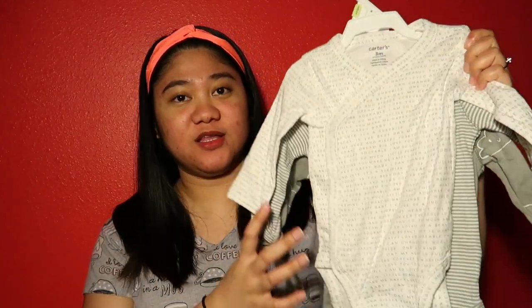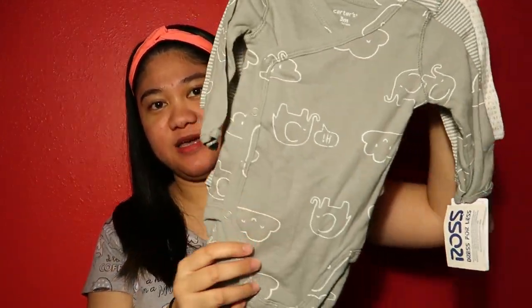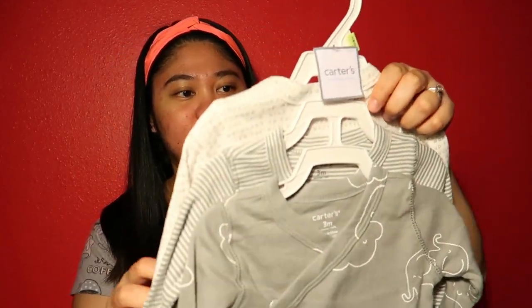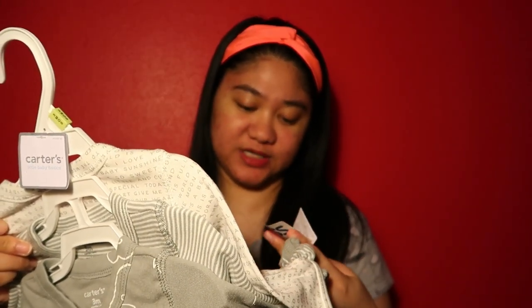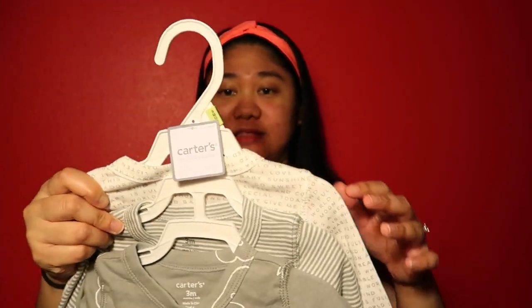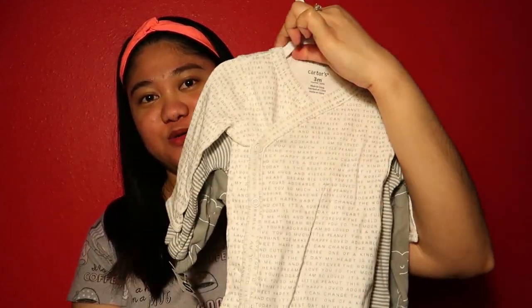This paper bag is from Target but the contents are mixed — not all from Target. First, we got this from Ross — it's a three-piece set, and it's for three months.